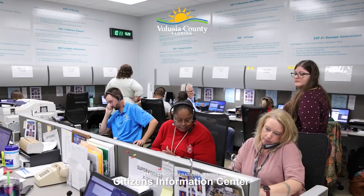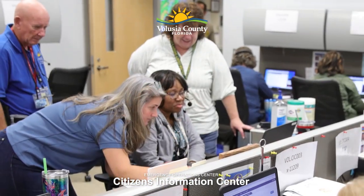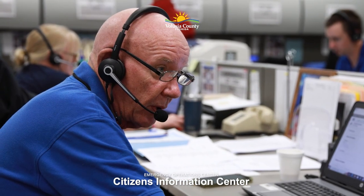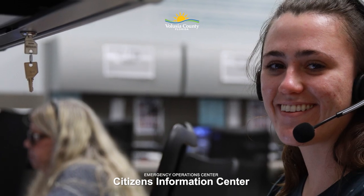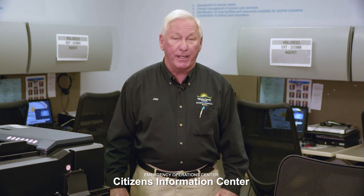Our first stop along the tour is our Citizen Information Center. This is a vital component of our Emergency Operations Center, both prior to, during and certainly post-hurricane, tornado, and tropical storm. Staffed by county employees that come in here and operate on a small scale as the system is approaching, we're putting out information on sandbags, power outages, or shelter locations. And then as the system moves closer to us, this room could have 25 individuals operating out of it, providing that critical information directly to the public and answering your questions on anything that may be going on in Volusia County.